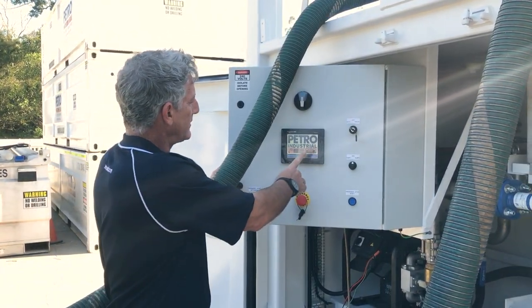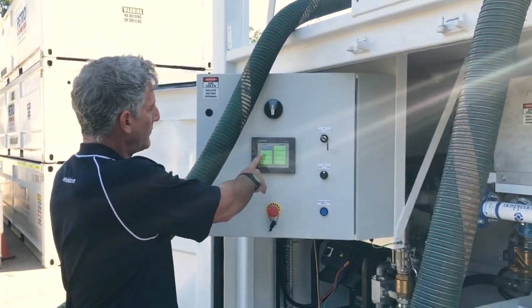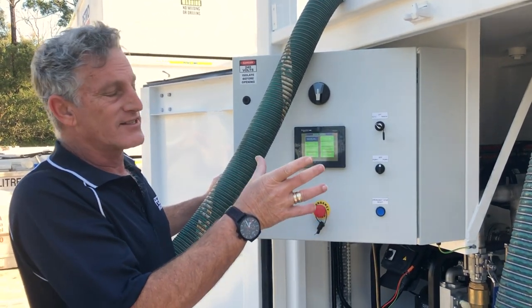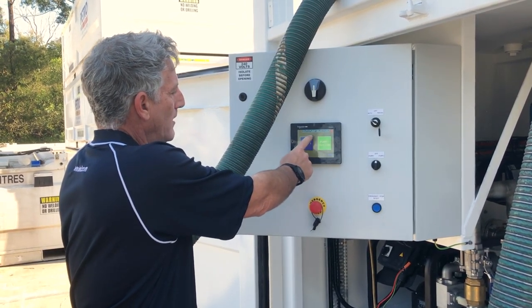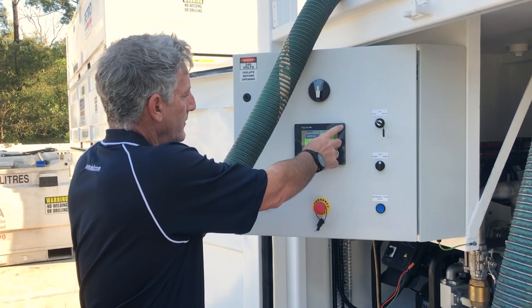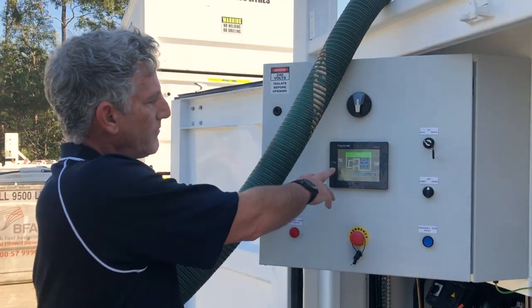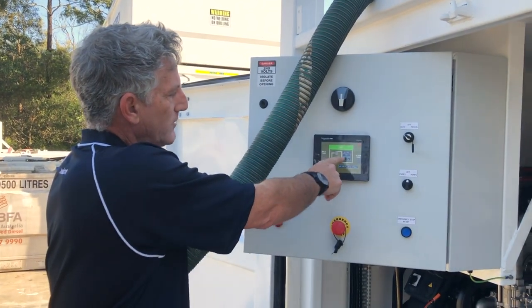Going through the HMI interface: we have manual mode so we can run it independently of the automated system. We have auto mode where we can select pump 1 or pump 2. We have our process view on the HMI which shows which pump is running and its flow with the pipework.